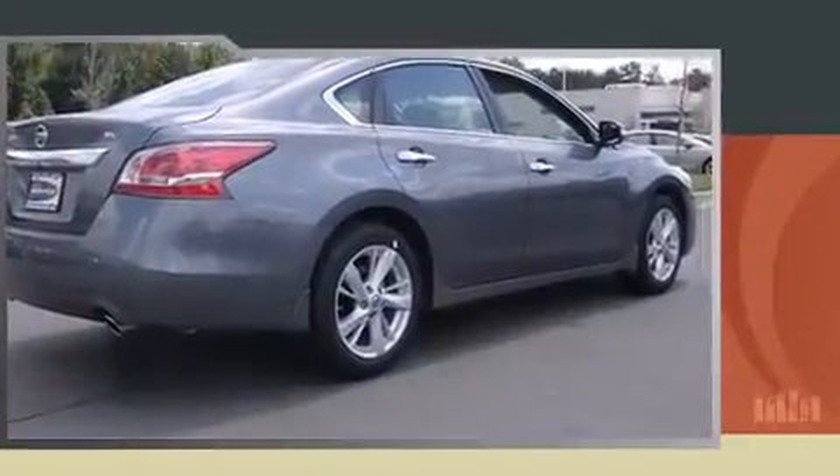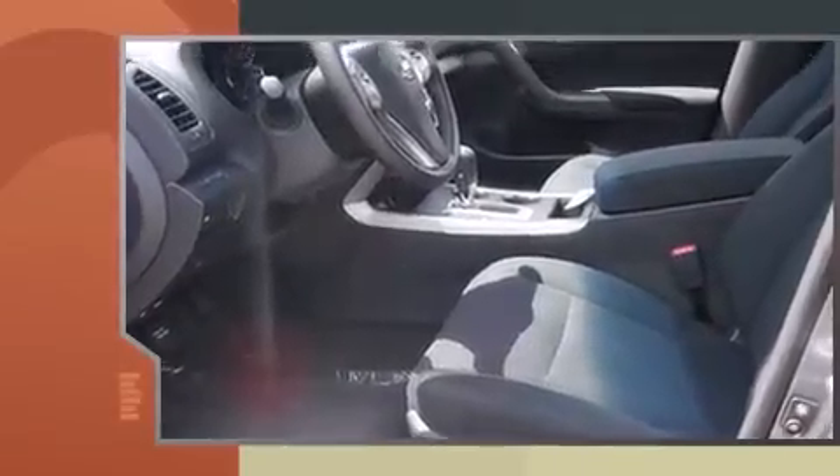Nissan prioritized fit and finish as evidenced by front and rear reading lights, speed-sensitive wipers, front dual-zone air conditioning, remote keyless entry, and much more.